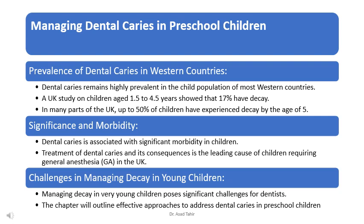First, let's talk about how common tooth decay is in western countries. Studies have shown that many children, even as young as 1.5 to 4.5 years old, can have decayed teeth. In the UK, for example, around 7% of children in this age group already have decay, and in some areas this number can be as high as 50% by the age of 5.